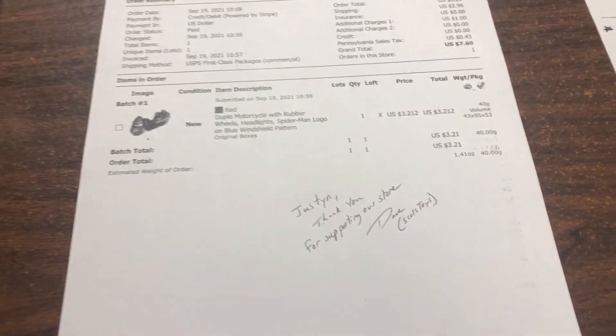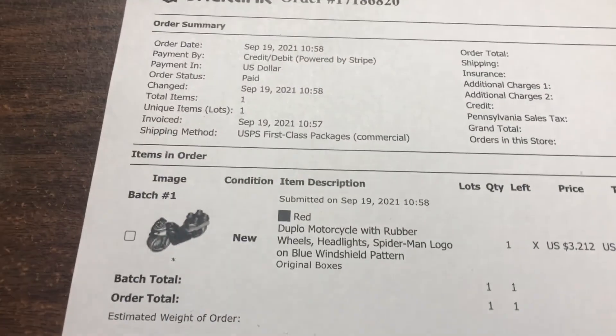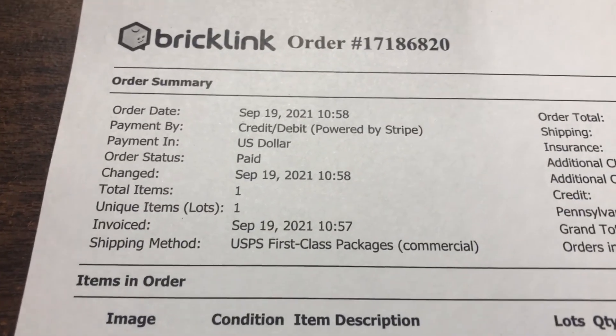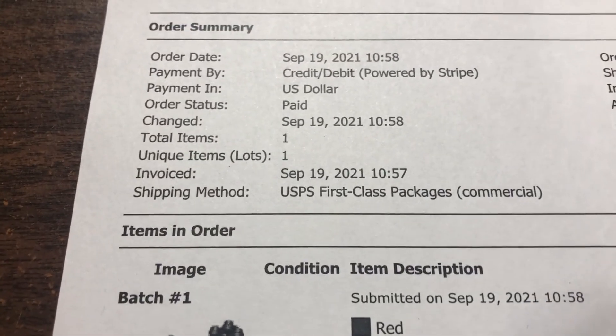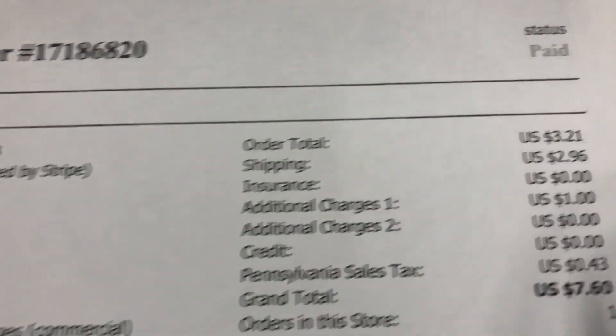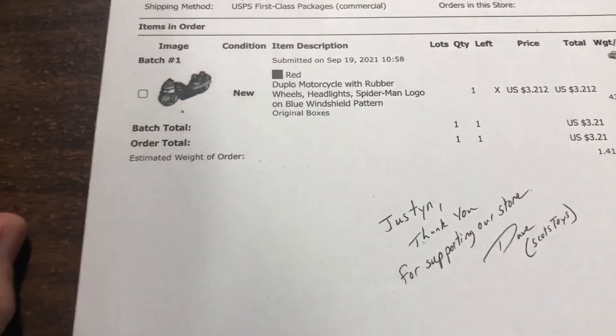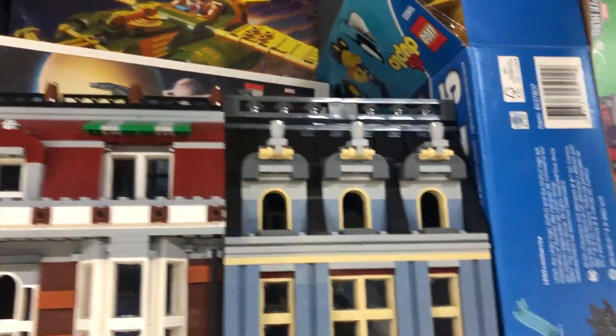We have another BrickLink order from Justin in Pennsylvania. They paid by Stripe, which is a credit card based system I do accept. One item, one lot — it is a cool red Duplo motorcycle at $3.21 plus shipping. Let's go get this. I keep the Duplo in the original box, so I need to pull these down and search through them.